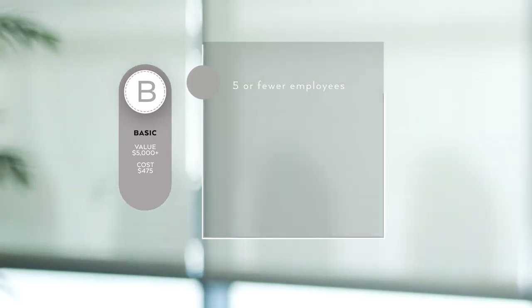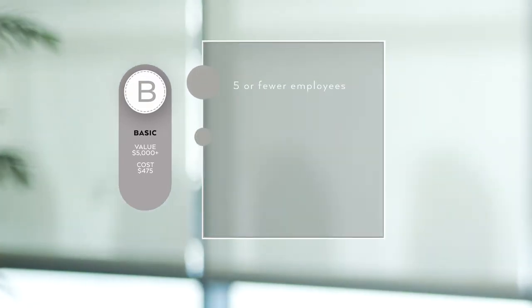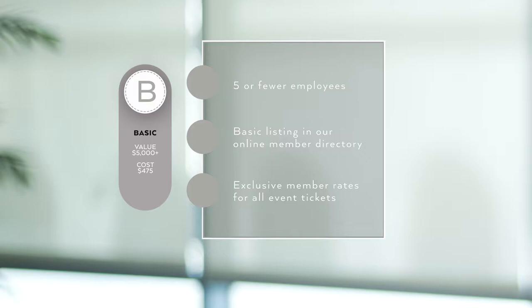Let's start with small business packages. These three packages are basic, enhanced, and premium. The basic package is available to businesses with five or fewer employees and it includes a basic listing on our website member directory, as well as access to exclusive member rates for all event tickets and marketing opportunities to be purchased a la carte throughout the year.